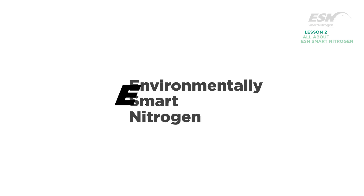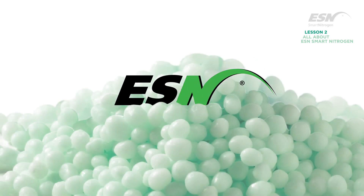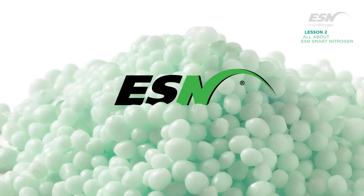Environmentally Smart Nitrogen, or ESN, is fertilizer technology specifically designed for the nitrogen management needs of the grower, creating nitrogen efficiency that benefits both grower and environment.